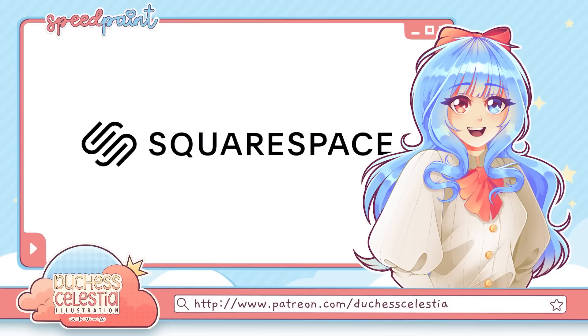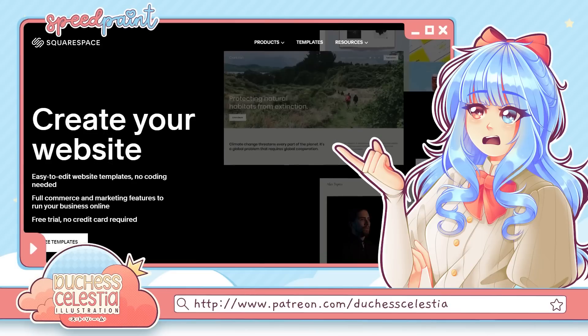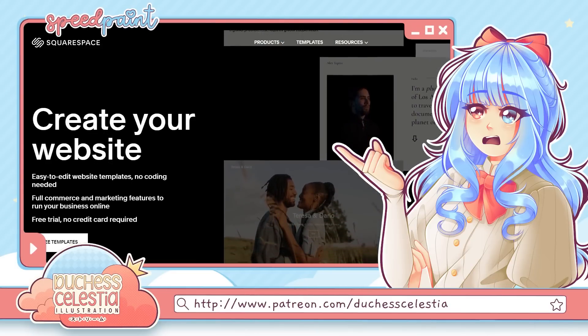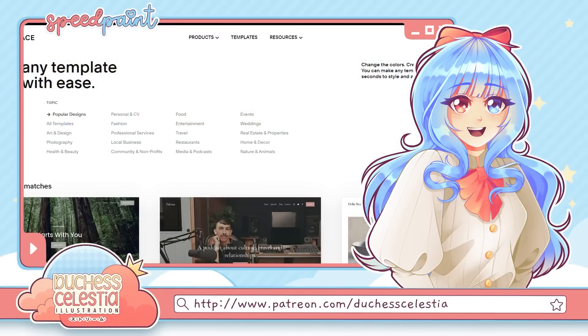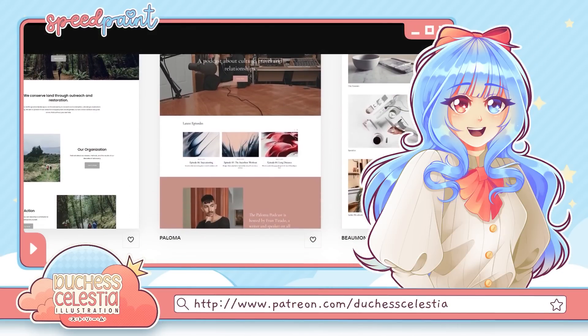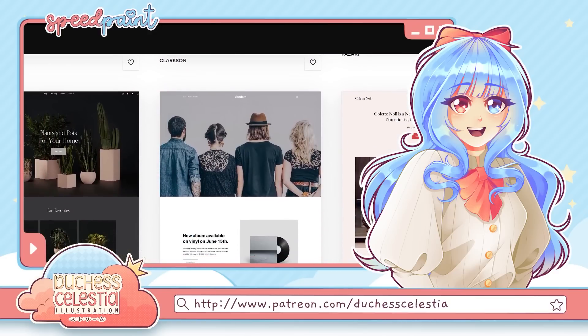But first, let me take a moment to thank today's sponsor, Squarespace. I know you're probably sick of hearing me talk about them, but I wouldn't keep endorsing them this hard if they weren't genuinely great. Squarespace is an all-in-one website building and hosting platform that I've been using since long before I started working with them, primarily for my art studio website and my personal portfolio. After going through some of their new templates, I've actually decided to give my studio site a complete overhaul, because there are just so many good ones.